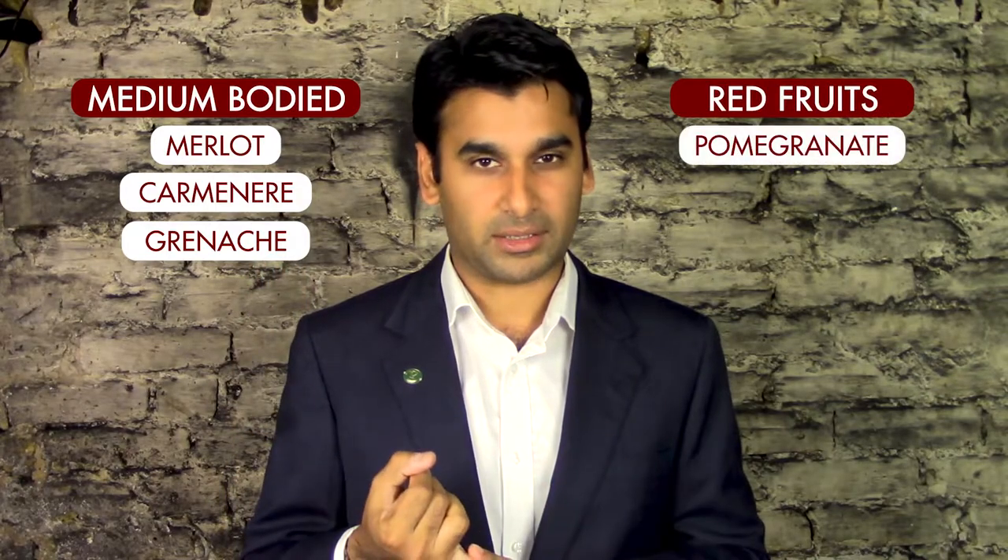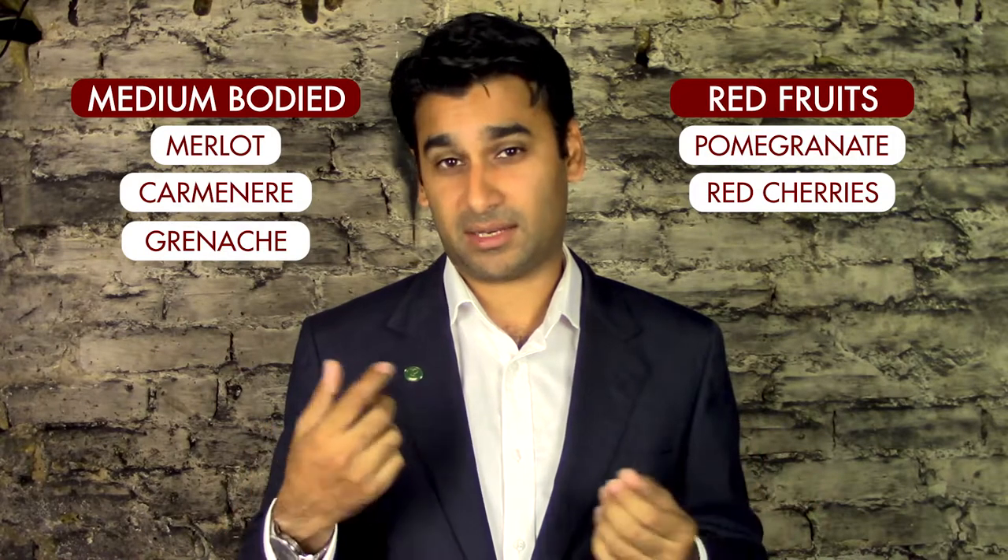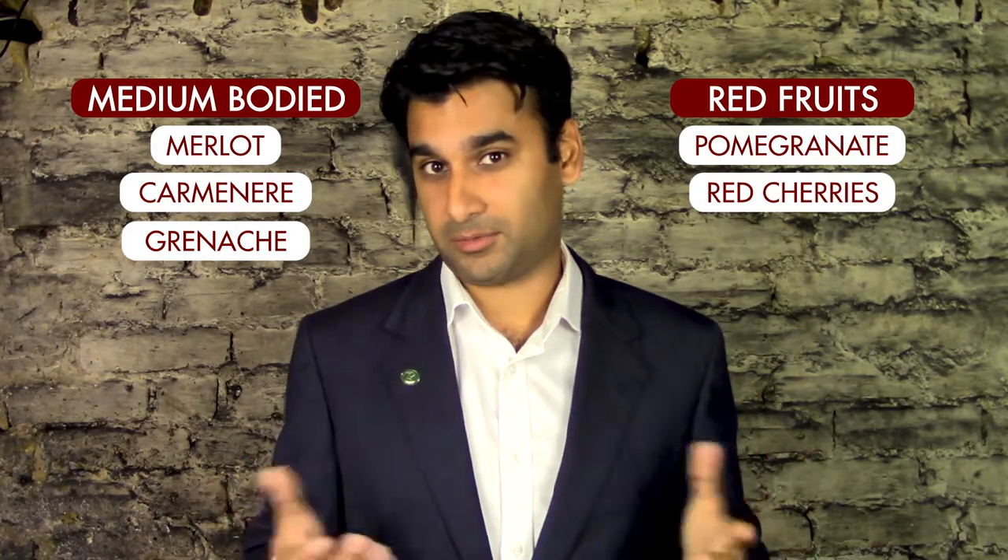For medium-bodied wines — your Merlots, Carmeneres, and Grenache — these are more associated with red fruits: pomegranate, red cherries. These are the kinds of words that should be coming up. You could type 'red fruits' into Google and get a list there as well.